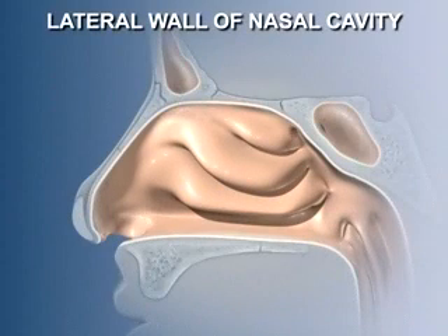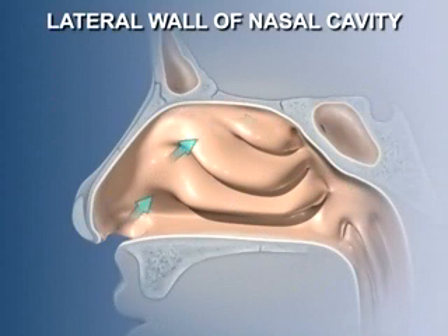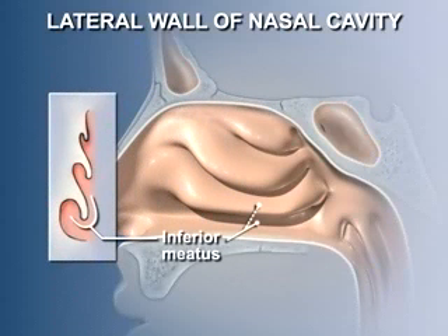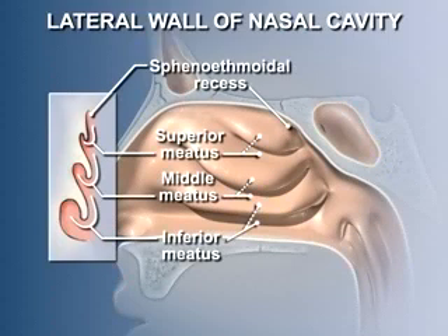The lateral wall of the nasal cavity has a much more complex structure than the septum. Three prominent elevations — the superior, middle, and inferior conchi — narrow the nasal passages and create a large surface area, forcing inhaled air to swirl around and over them, further aiding in warming and moistening. The conchi are projections of bone covered by mucous membrane. The spaces around the conchi are called the meatuses. The inferior, middle, and superior meatuses lie below and lateral to their respective conchi, and the space above the superior concha is the sphenoethmoidal recess.